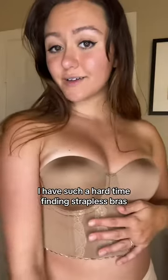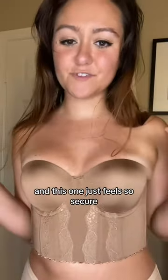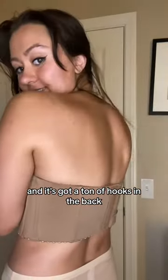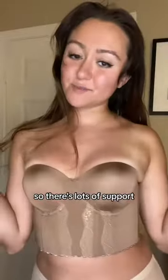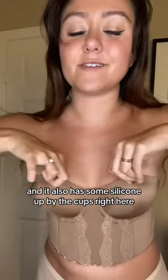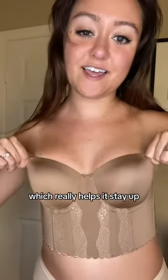I have such a hard time finding strapless bras and this one just feels so secure. It comes down nice and low and it's got a ton of hooks in the back, so there's lots of support, especially for full-busted ladies. And it also has some silicone up by the cups right here, which really helps it stay up.